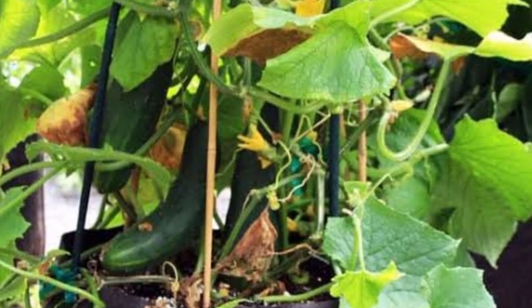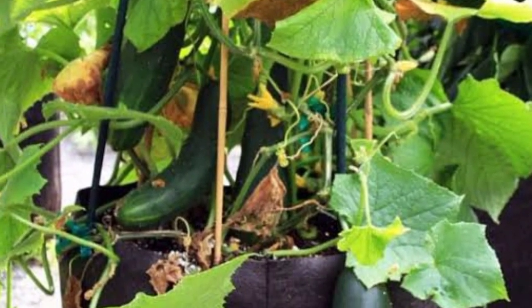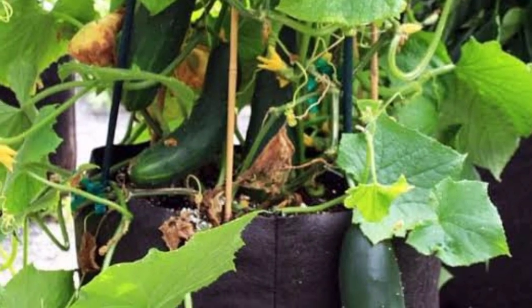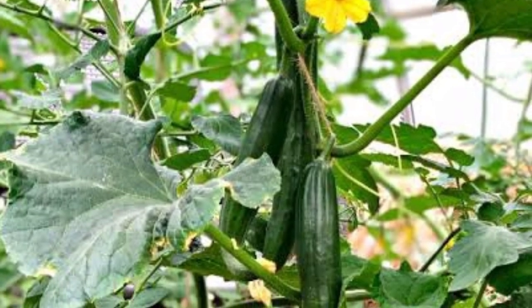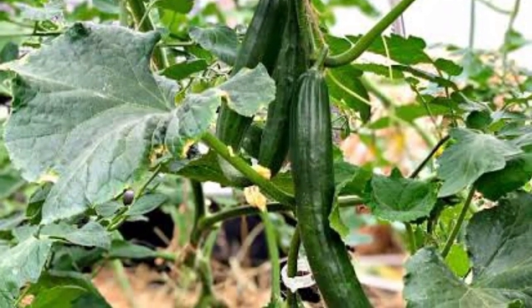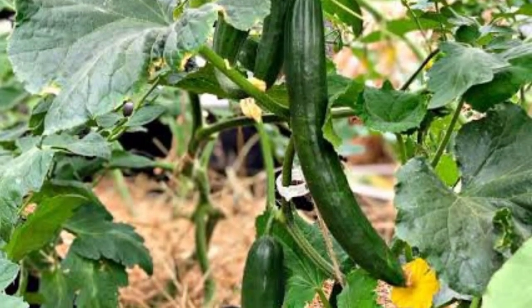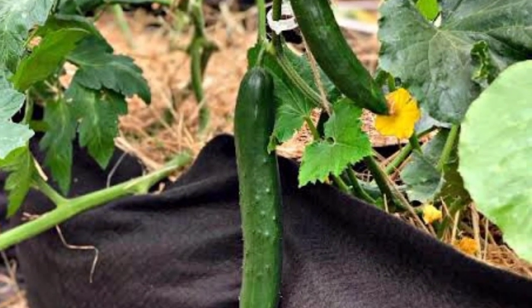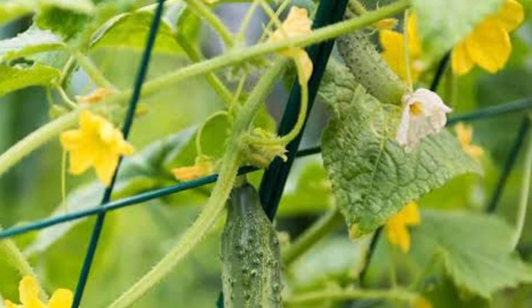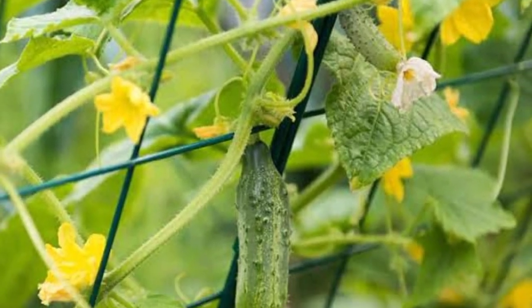There are two main types of cucumbers: bush and vining. You can also choose to grow a variety more commonly used for pickling or one more popular for eating. Both types are good in salads, but slicing cucumbers will not generally make good pickles. Either can grow in a container. Bush cucumbers tend to be shorter with smaller yields. Vining cucumbers will require a trellis or tomato cage.